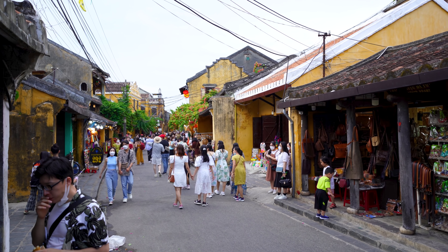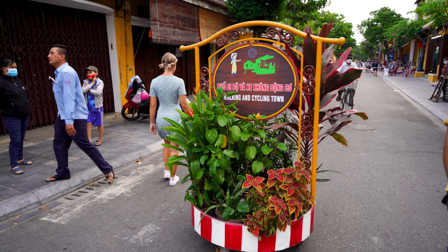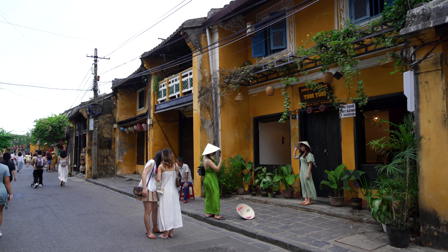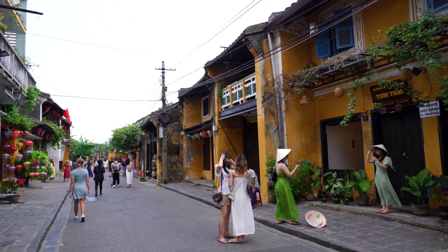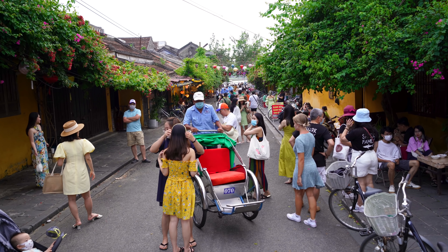The sun is about to set in about an hour and now absolutely everyone has come out. The great thing about Ancient Town is they don't let anyone through on motorbikes after a certain time — probably around 4 p.m. So now it's just loads of people walking, even more people taking photos. You have to really watch where you go or you'll be in everyone's Instagram shots.